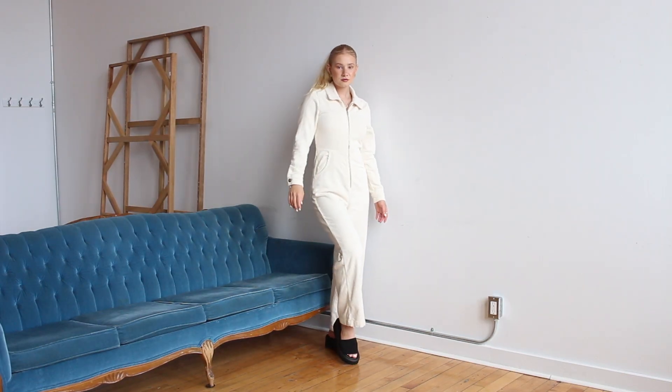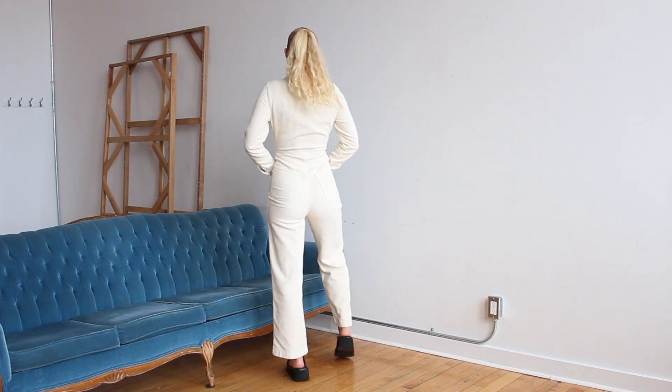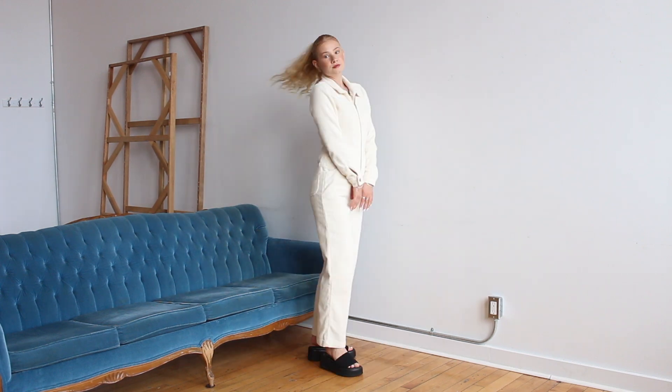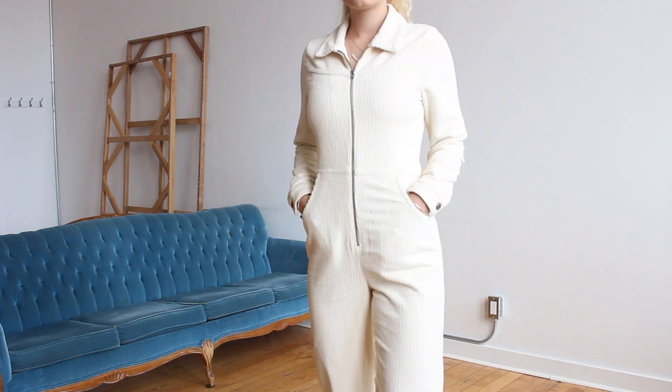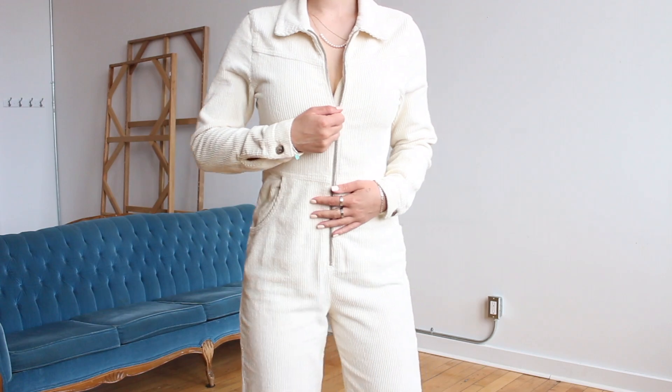This is a very simple outfit — you just throw this on and you automatically look dressed up. This romper is actually from Reformation, and then surprise, same slides. These just go with everything and they give you some height.